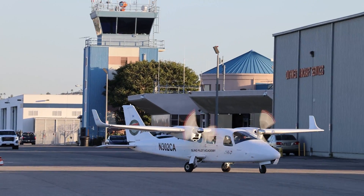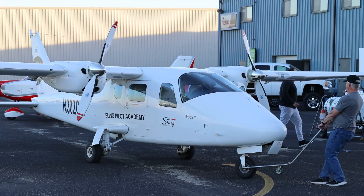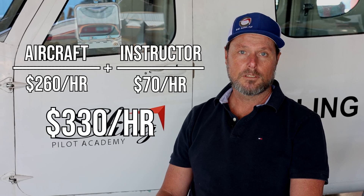We've got two of these Tecnam P2006Ts, so we've always got an aircraft up and running. Rob's knocking out his multi-engine instructor in about a week, and often we'll have people that come just for a week or two to do a multi-rating or a multi-engine instructor rating. The cost of the aircraft is $260 an hour, $70 an hour for an instructor.